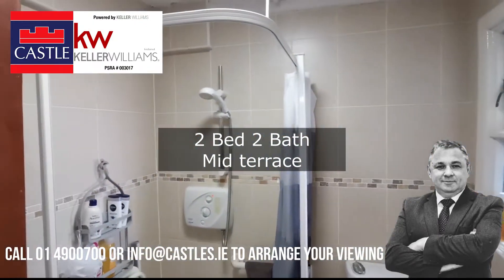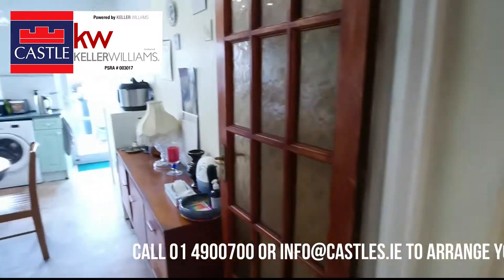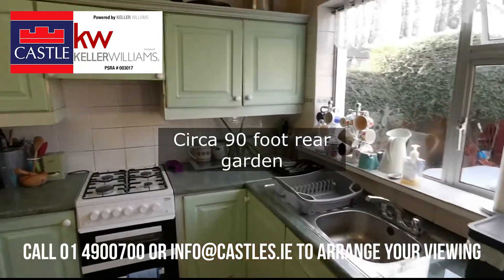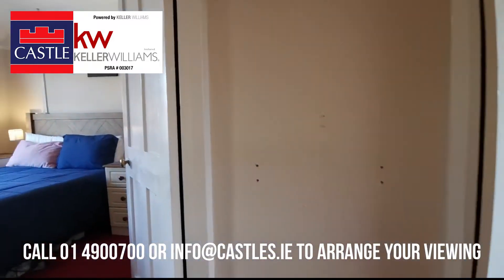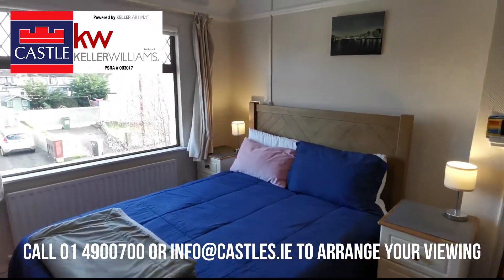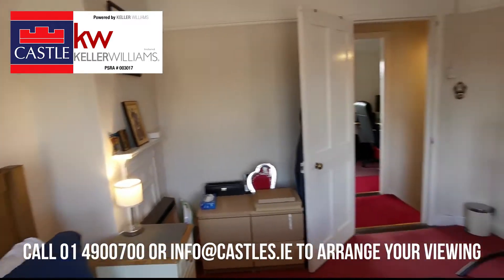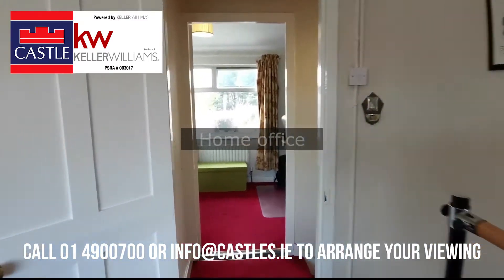Please contact us today if you're interested in this property on 01 4900 700 — that's Castle Estate Agents. We'll see you next time.